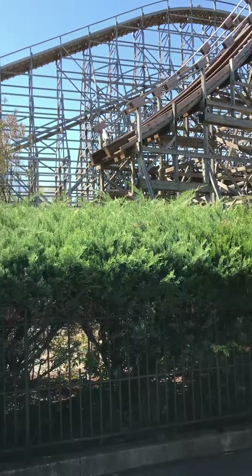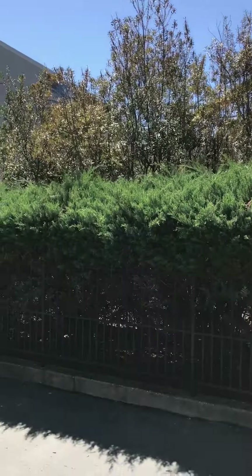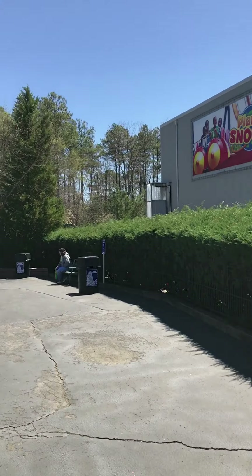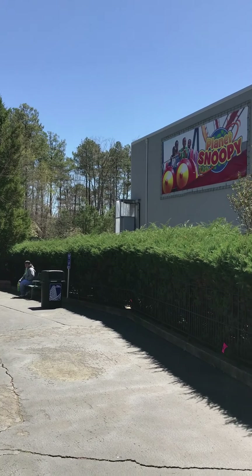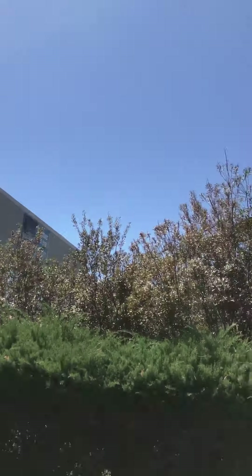Just got off the Grizzly. A lot of track torn up in the second half — looks like there's really no wood going back where that first turn is, almost at all. Might be a few things very low to the ground but nothing you can really see.